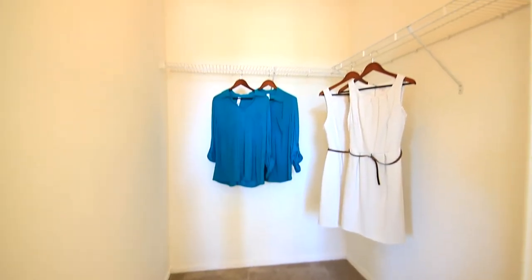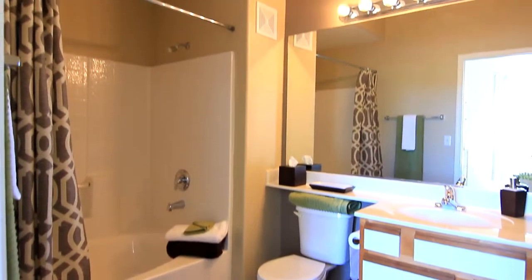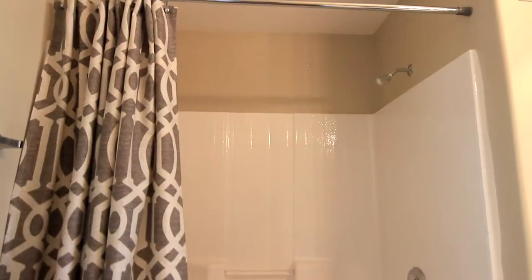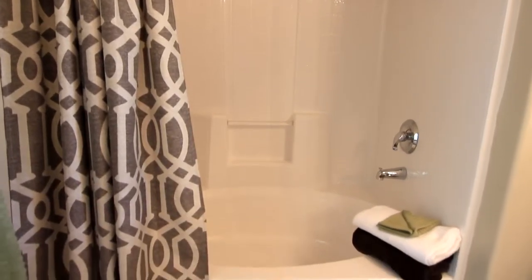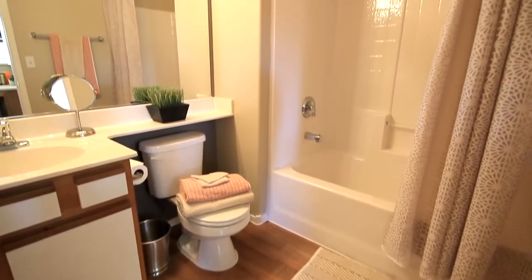This contemporary retreat includes a walk-in closet with room to store important belongings. The master bathroom is complete with a well-lit mirror, easily accessible vanity, and a convenient step-in tub and shower. Down the hall, a second full bathroom is the perfect place where family members and guests can rejuvenate.